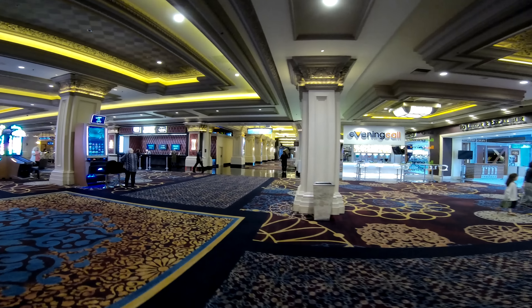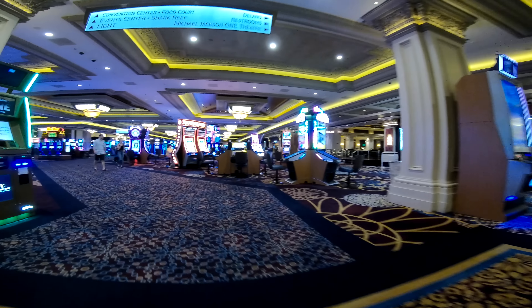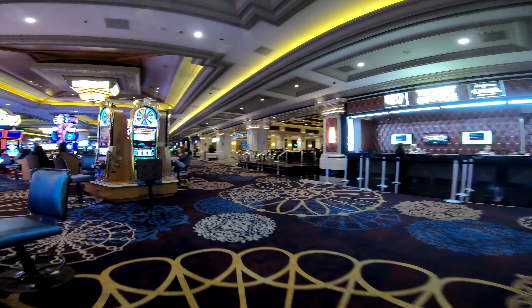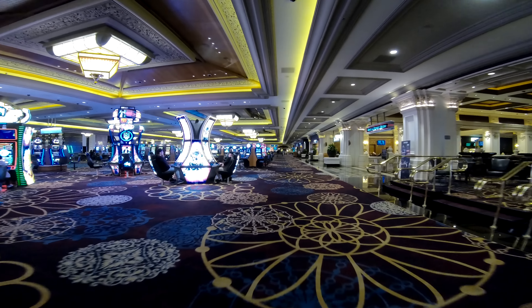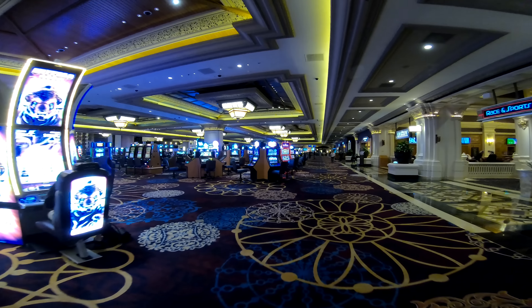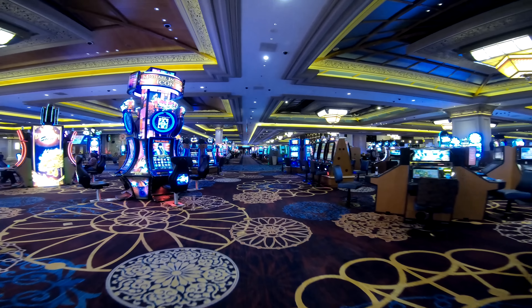We are here in Mandalay Bay — this is the entrance you'd walk into if you're coming from the Luxor. Off to the right is going to be the Delano Towers, restaurant, and ticket office. Michael Jackson's theater is over to that side as well. We're going to take a quick walk through the casino floor here at Mandalay Bay, and we'll do a walk through of the Luxor a little bit later.